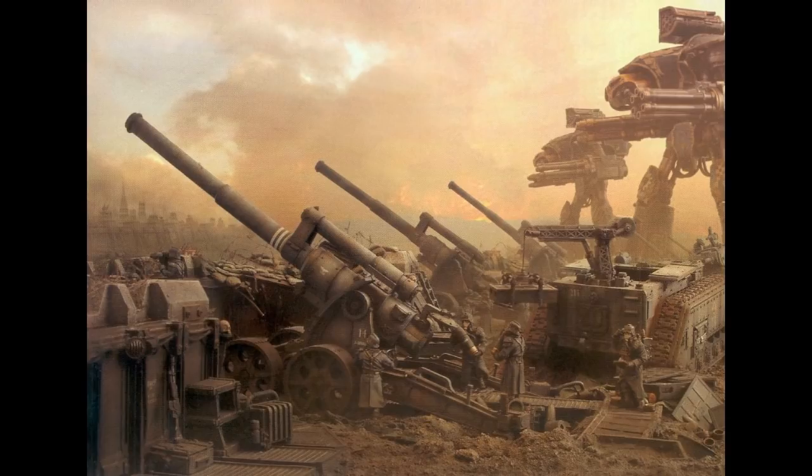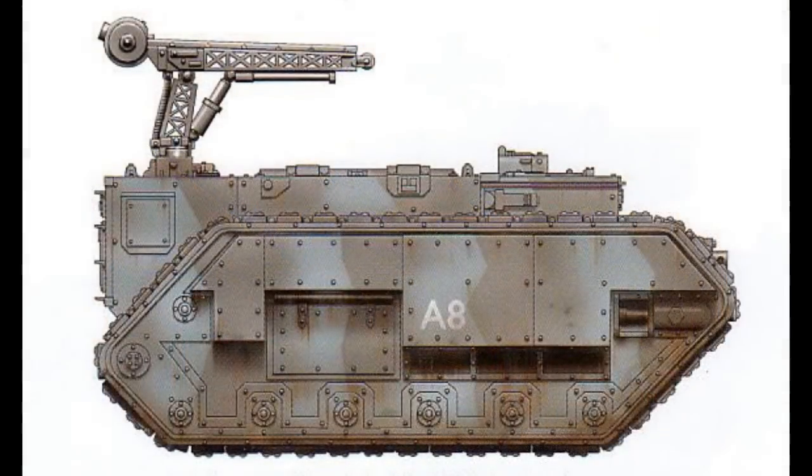Finally, they can be used as a command vehicle or communications vehicle if the need arises, and as minesweepers and bridge layers if there are no other alternatives. The Trojan can be outfitted with a pintle-mounted heavy stubber or storm bolter, a hunter-killer missile launcher to give it some more firepower, camouflage netting, extra armor plating, rough terrain modifications, and track guards to give it more protection, and a dozer blade, a searchlight, and smoke launchers.